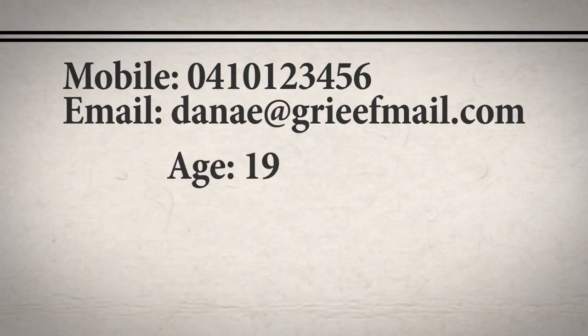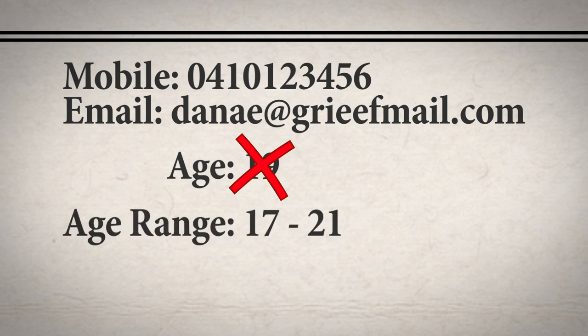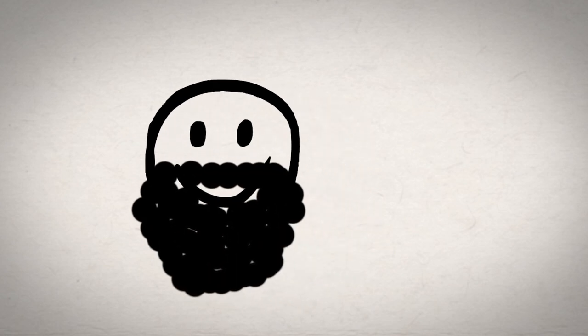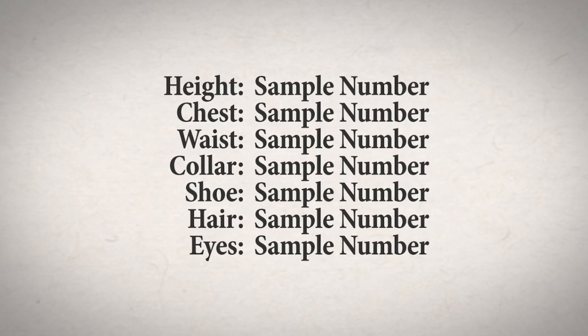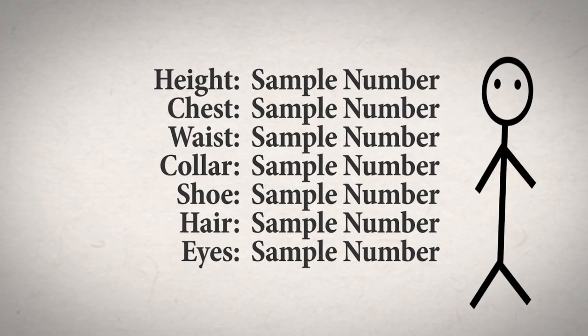Rather than simply stating your current age, it's a good idea to put your age range. This refers to the age range of characters you think you would be suited to portray based on your appearance. For instance, if an 18 year old has a large bushy beard, they might be more suited to play older parts, while another 18 year old who is clean-shaven might be more suited to younger roles. You'll also want to add your personal measurements, because factors such as height can definitely affect your suitability for roles.